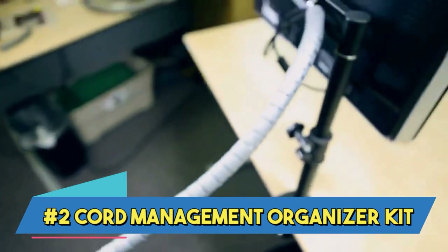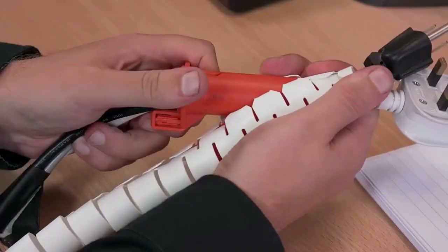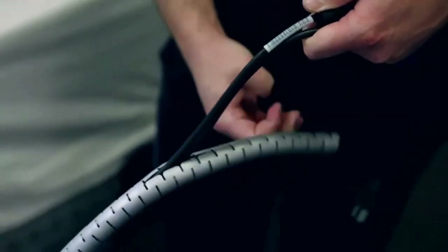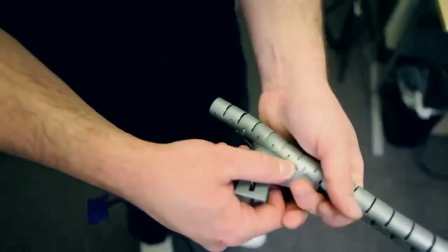Number 2: Chord Management Organizer Kit. A complete solution to tidy and arrange the wires and cords in your living area or office, the Chord Management Organizer Kit usually comes with a variety of sleeves, clips, and organizers for wires so you may bundle and fasten them neatly.